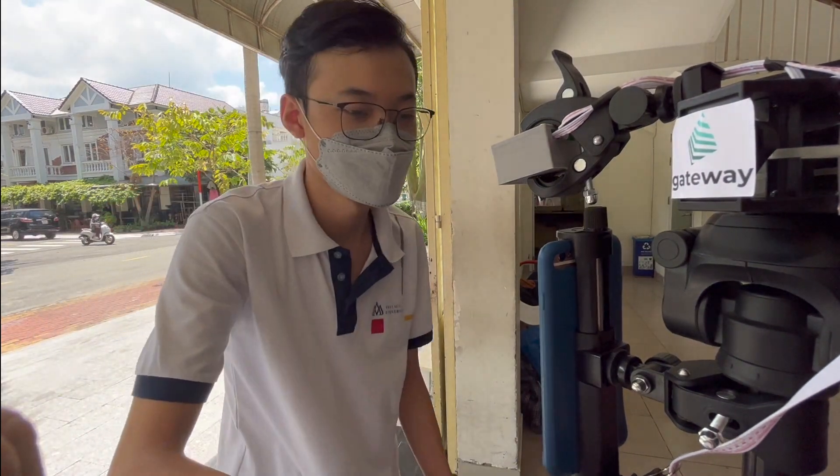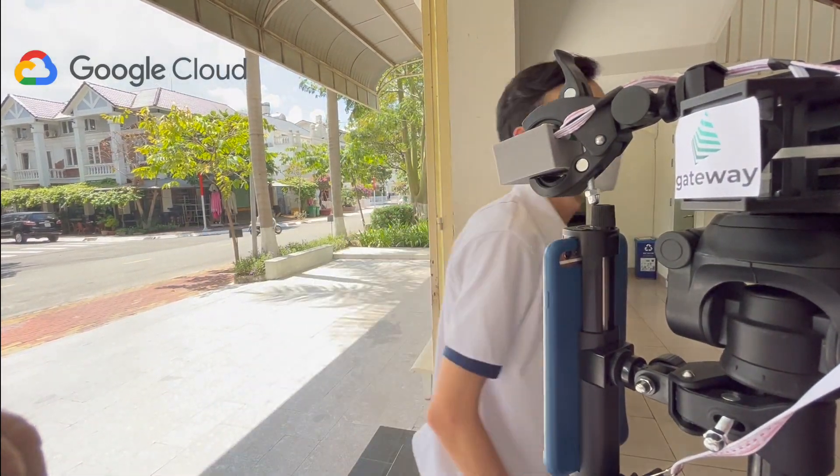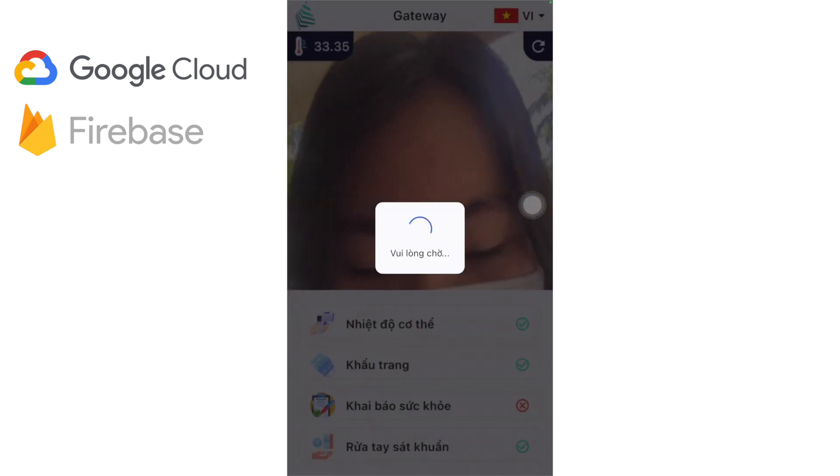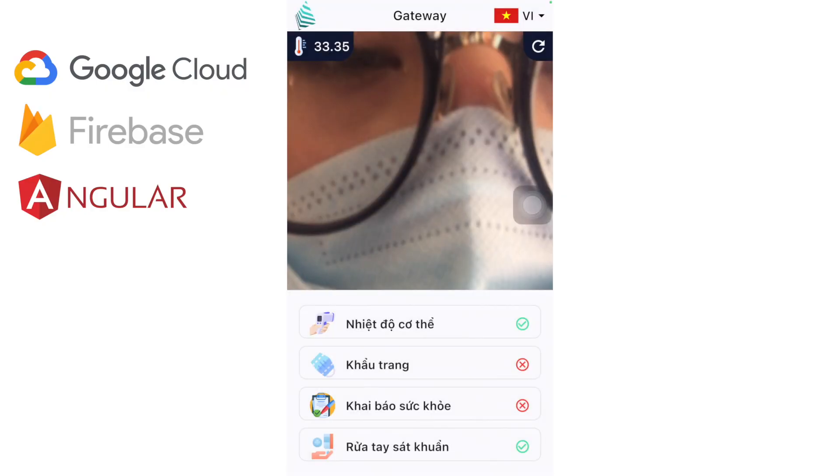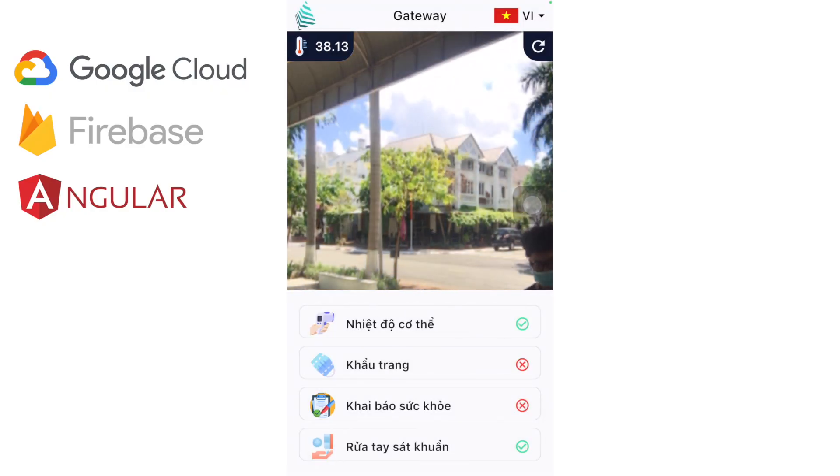The information will be transferred to our backend, which is hosted on the cloud engine and installed on a Firestore database. Our organization will have a web application built with Angular for near real-time device management and monitoring using Firestore, hosted on Firebase Hosting Service.